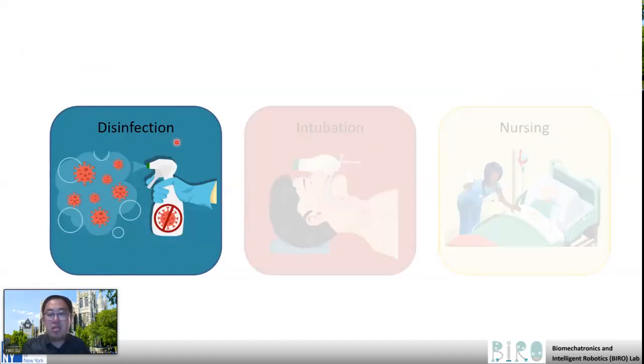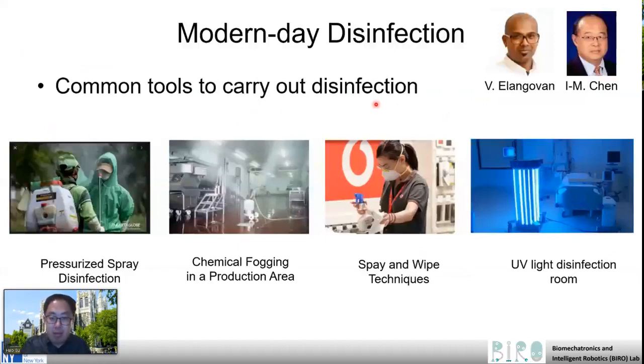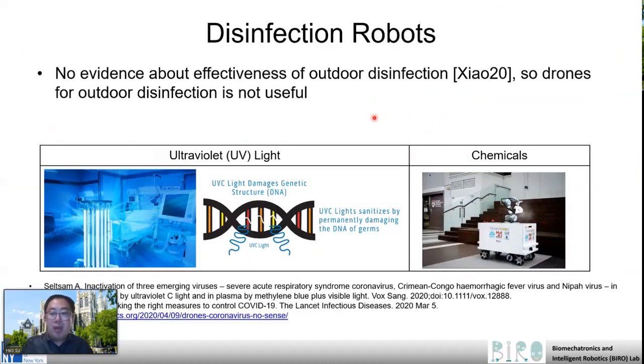Let's start with the disinfection robots first. There are several types of disinfection methods, including pressurized spray disinfection, chemical fogging in the production area, spray and wipe technique, and ultraviolet disinfection. In terms of disinfection robots, it falls into two categories. I want to highlight that there's no evidence about the effectiveness of outdoor disinfection, so drones for outdoor disinfection is not shown to be useful based on this medical journal paper. The disinfection robot we will talk about primarily falls into indoor disinfection, including ultraviolet robots and chemical-based disinfection robots.